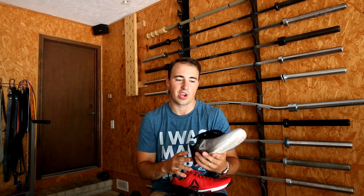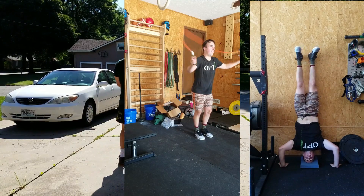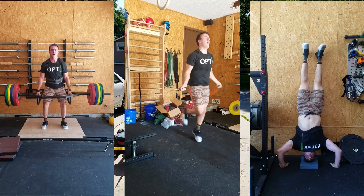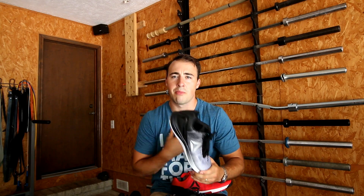I like the ability to splay my toes in the forefoot, I like the lockdown feel, I like how they feel on every movement. I like that I can use them for everything from running to squatting, to thrusters, to cleans, to snatches — every CrossFit movement you can think of. These are the best for that purpose in my opinion.